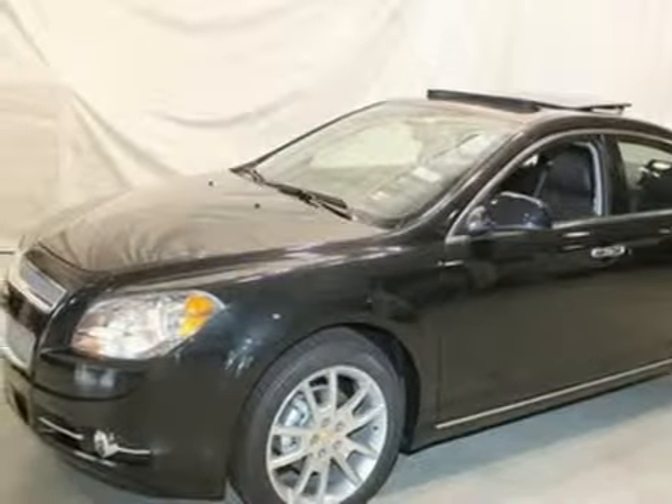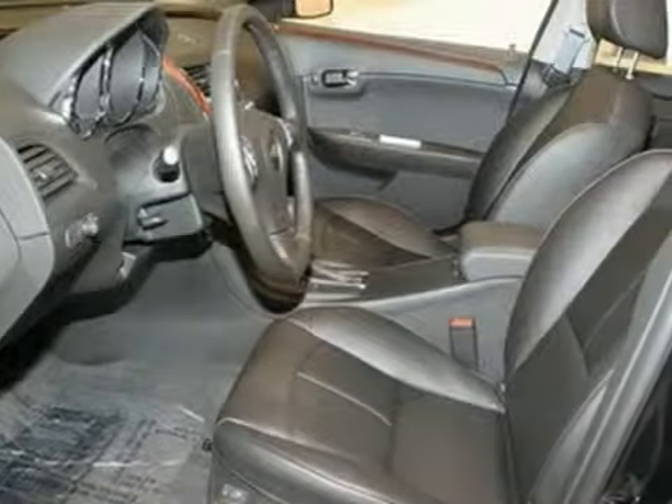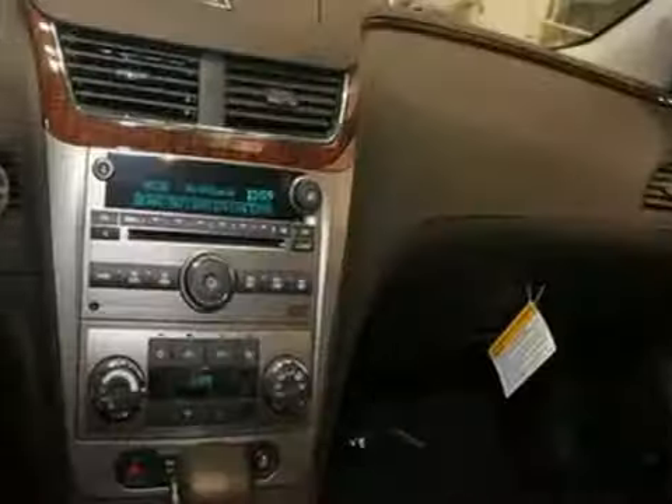We think you'll like this 2012 Chevrolet Malibu. It features a power sunroof, aluminum wheels, and a CD player. It also has heated leather seats, climate control, and a remote engine starter.